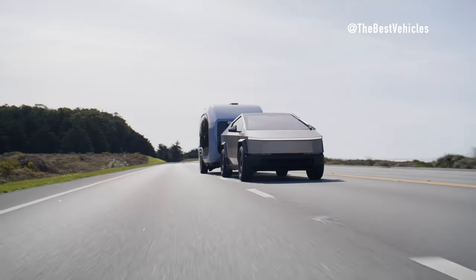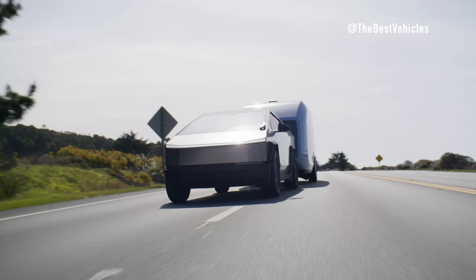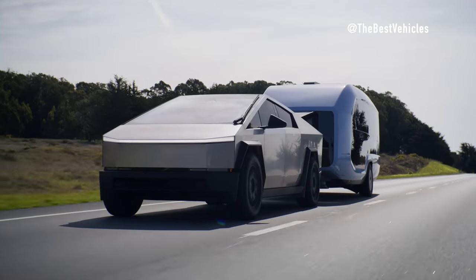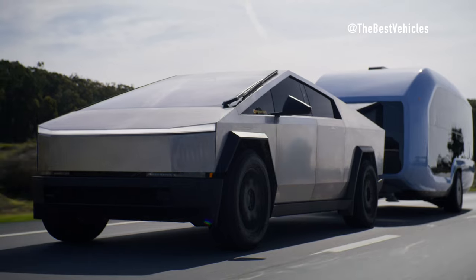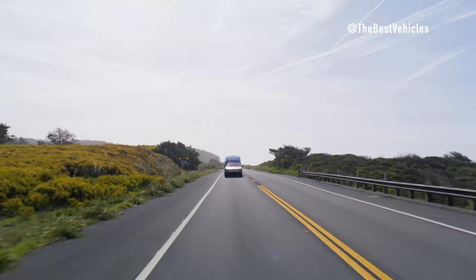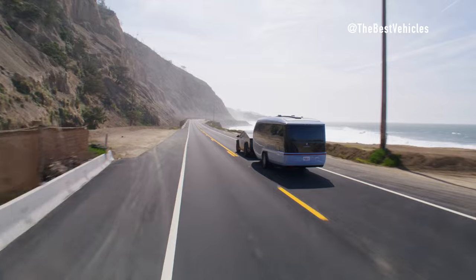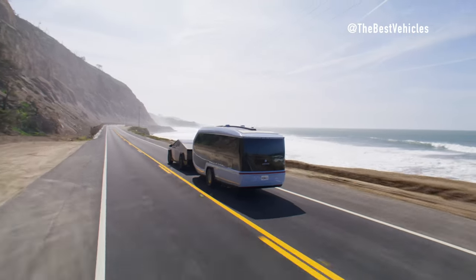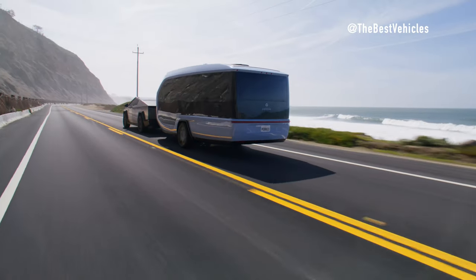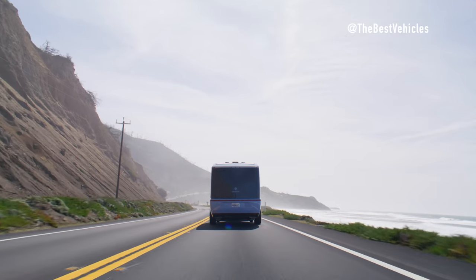Power and Performance: The Tesla Cybertruck is powered by a robust electric drivetrain, featuring multiple motor configurations that deliver exceptional torque and towing capacity. With its tri-motor setup and impressive acceleration, the Cybertruck has the power to tow heavy loads with ease. It can travel 250 to 500 miles on a single charge, tow up to 11,000 pounds (about 4,990 kilograms), and accelerate from 0 to 60 mph in 2.6 to 6.5 seconds.